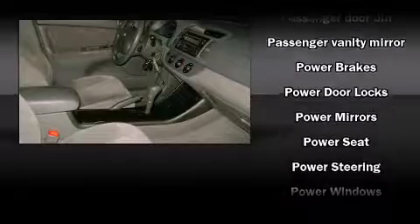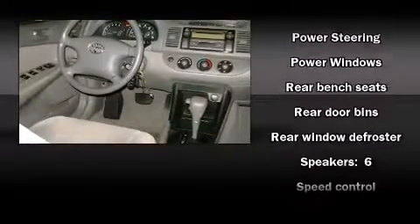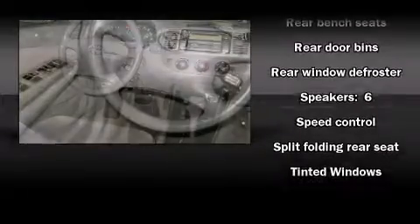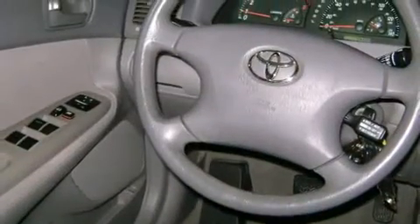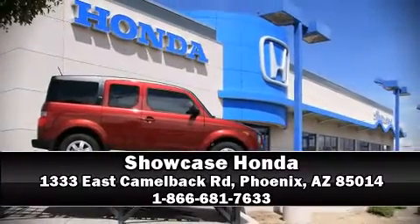All of the premium features expected of a Toyota are offered, including front and rear cup holders, one-touch window functionality, a tachometer, and a split folding rear seat. Please don't hesitate to give us a call.